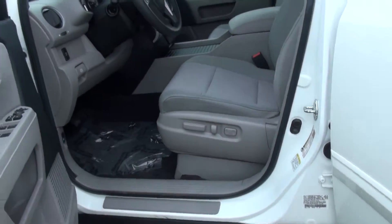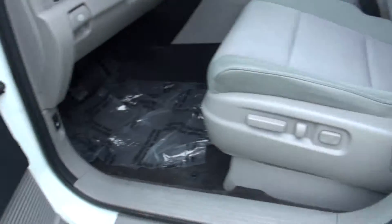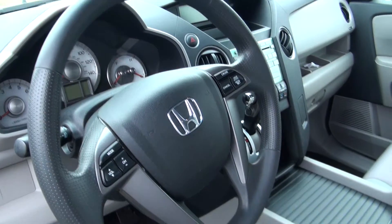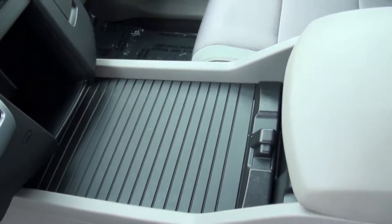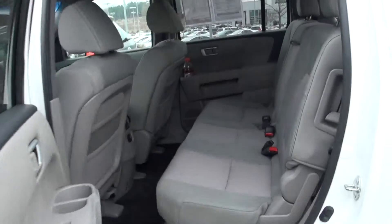This one's a fairly well-loaded Pilot here — power locks, power windows, power seats, audio controls, cruise control, everything on the wheel. We've got that really nice audio system as well, lots of storage capacity down here in the center console. This is a great car, good mileage on it.